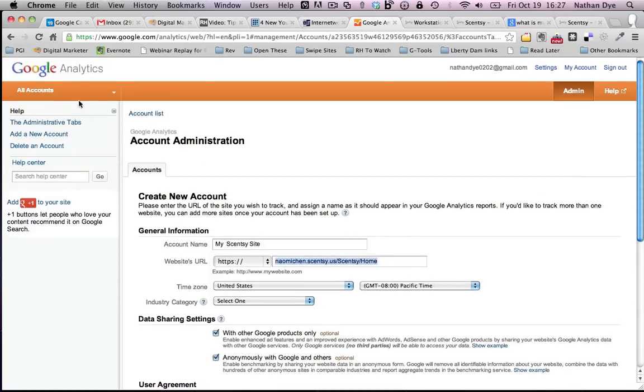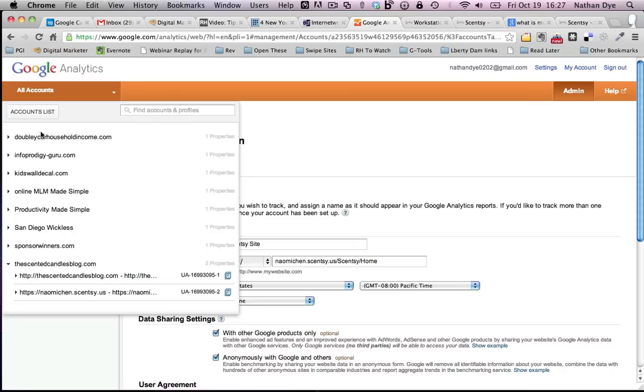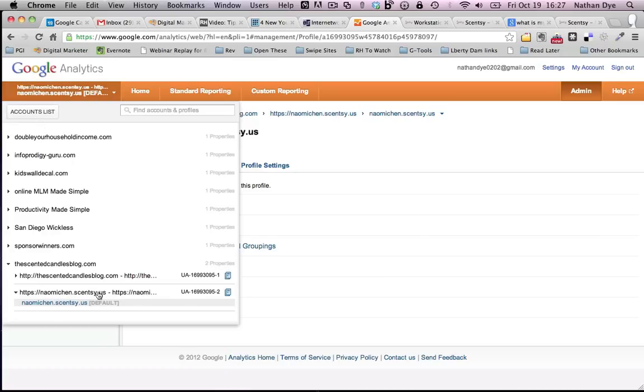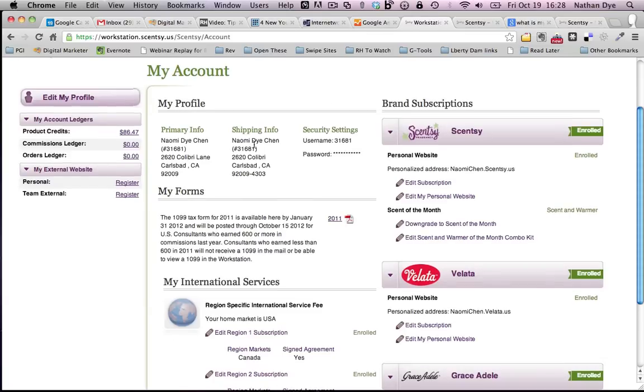Once you create the account you'll have a list of all the different accounts. Your new one will be listed there — in this case NaomiChen.scentsy.us. To get to it, go to the account list in the top left and click on it, then click the little paper icon on the right. What we want is the Property ID — in my case it starts with UA. That Property ID is what we're going to put over into our workstation.